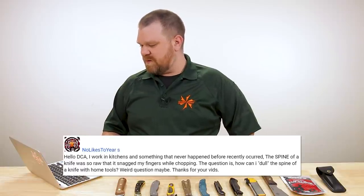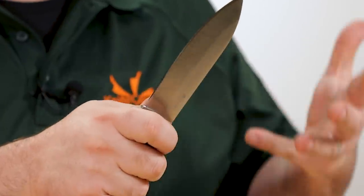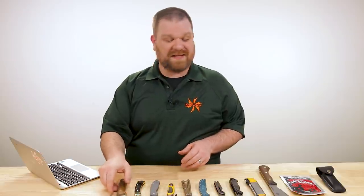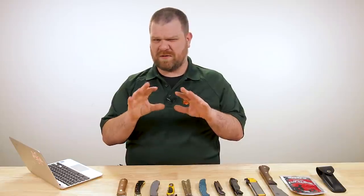Next, someone who works in kitchens says: 'Something that never happened before recently occurred — the spine of a knife was so raw that it snagged my fingers while chopping. How can I dull the spine of the knife with home tools?' Unlike a bushcraft knife like this Gen 5 where you want that crisp spine for striking a fire steel, on a kitchen knife I could definitely see how that would get annoying. I would try starting with some really fine-grit wet-dry sandpaper — maybe 800 or 1200 grit — and just lightly run the spine on it to knock that sharpness off.